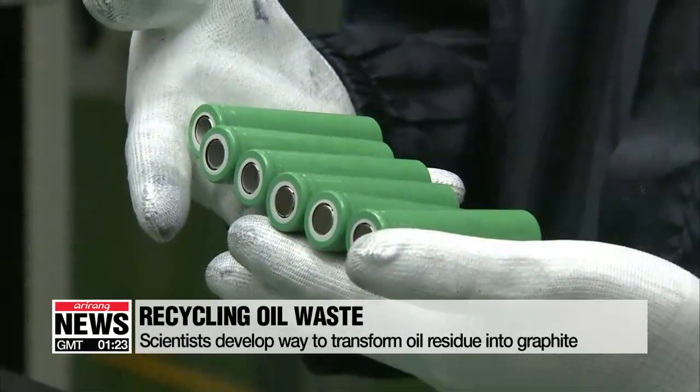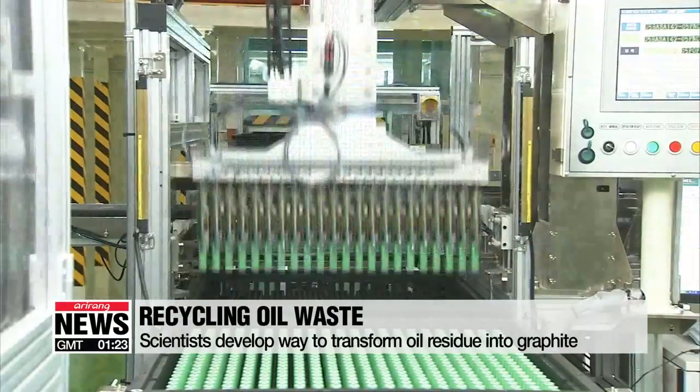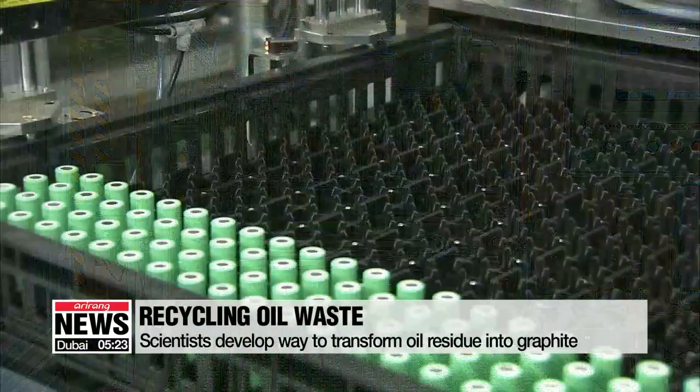They are essential in making anode materials which go into smartphones, computer parts, and electric vehicles.